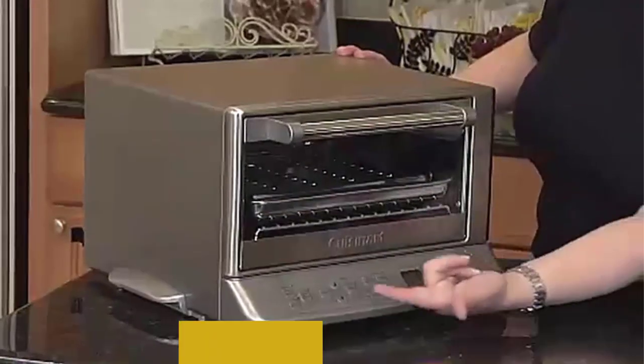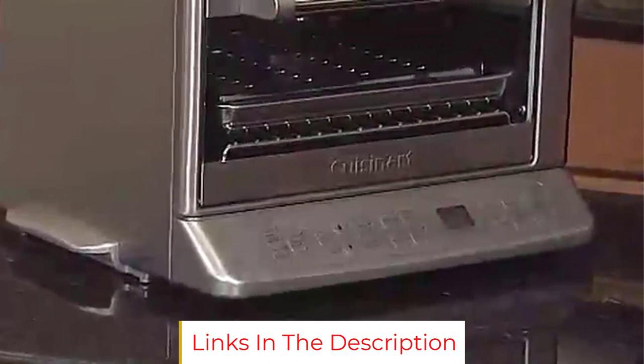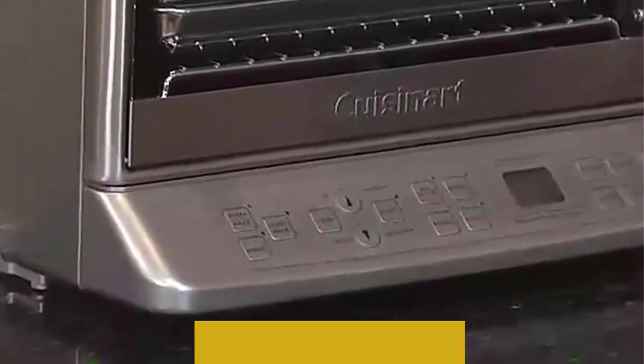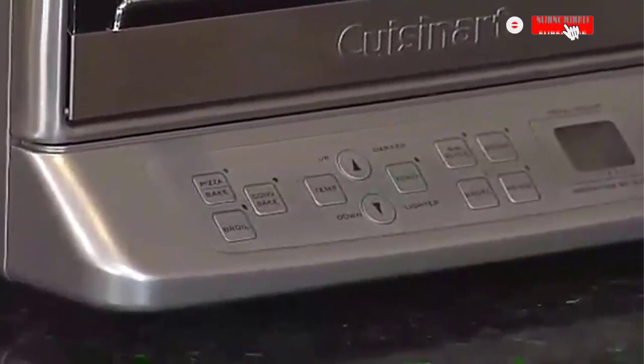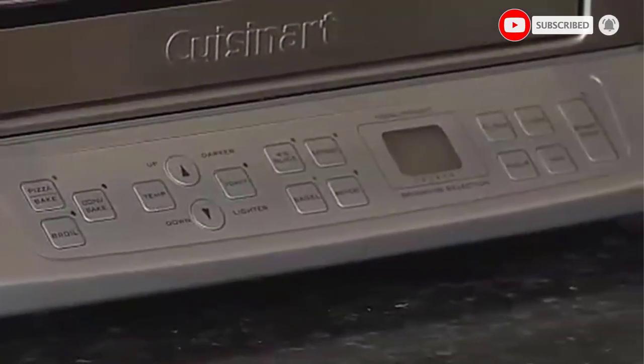Others like how accurate the heat is. The convection exact heat feature is one of the best features on this little oven, one writes, while another says it will quickly come to any baking temperature you set and hold it — something most toaster ovens claim to do but most don't.